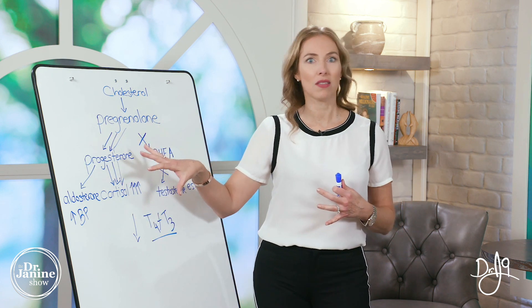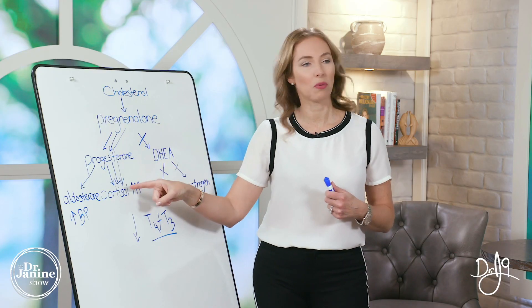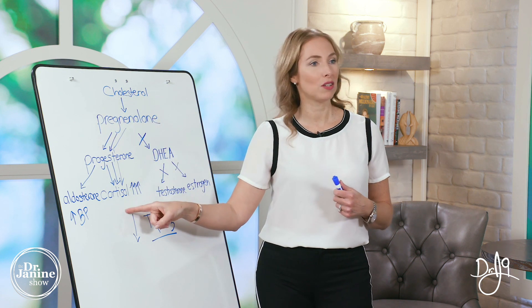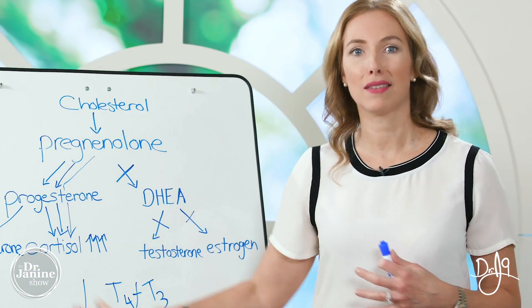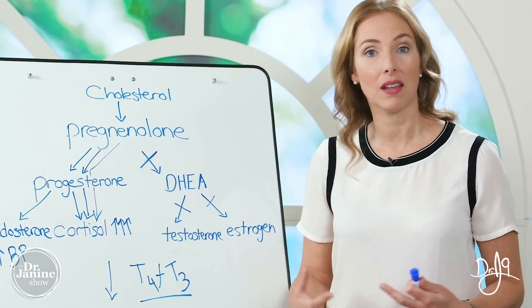This is why we have difficulty losing weight — that hormonal weight gain starts with leptin resistance. The leptin resistance has that negative impact, causing progesterone and pregnenolone to be shunted toward cortisol. It really was the leptin resistance first that started this whole cascade, and that's why we have to fix that leptin resistance to help our body weight, our energy, our stress, and our other hormones as well.